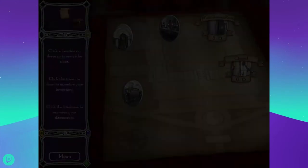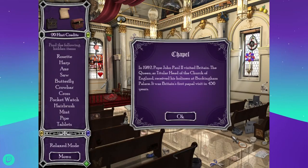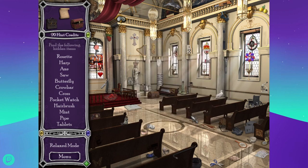Let's do the chapel — I don't think we've done either of these rooms. In 1982, Pope John Paul II visited Britain. The Queen, as titular head of the Church of England, received his holiness at Buckingham Palace. It was Britain's first papal visit in 450 years — that's a long time, you'd think they were harboring some sort of resentment. Looking for a rosette, harp, axe, and a saw.